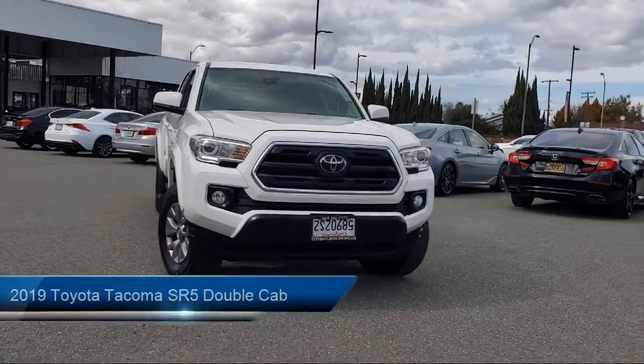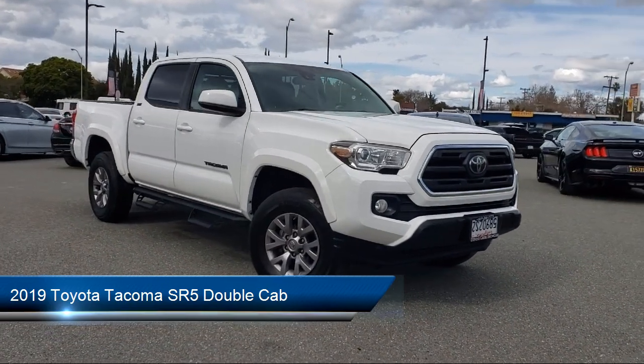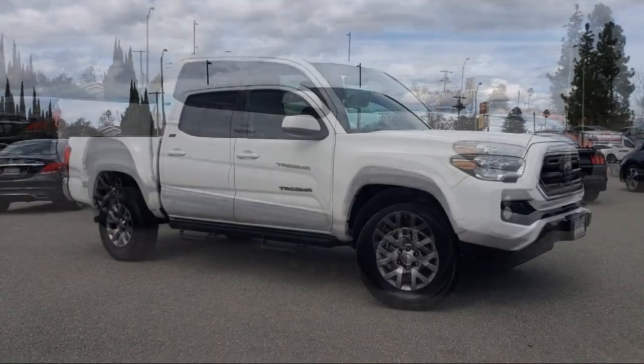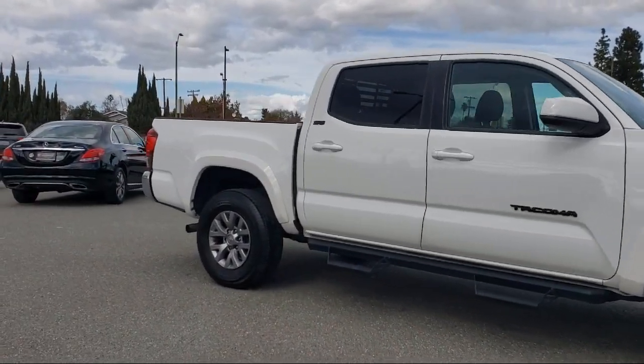Here's a look at another one of our great vehicles from our inventory. It comes equipped with a rear view camera, keyless entry, auto high beam headlight control, Sirius XM satellite radio, and air conditioning.